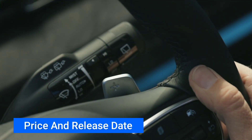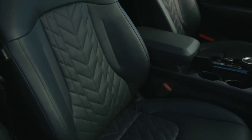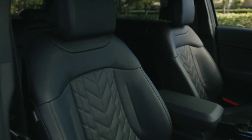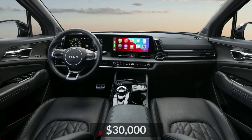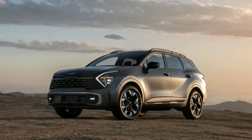Kia has not revealed pricing yet, but according to Car & Driver, the 2023 Sportage PHEV will be the most expensive model in the lineup. It will likely start in the mid-$30,000 range when it goes on sale in the US later this year.